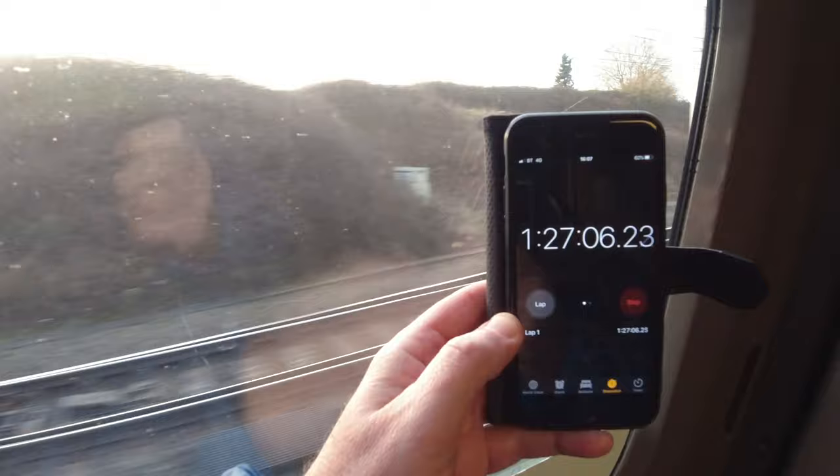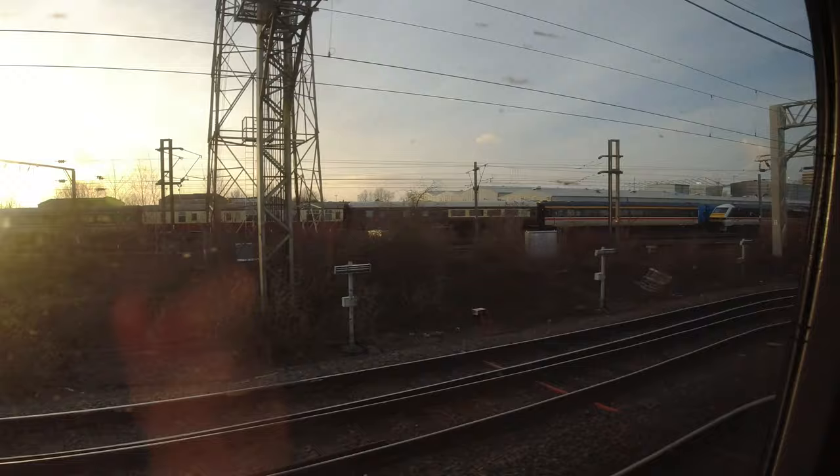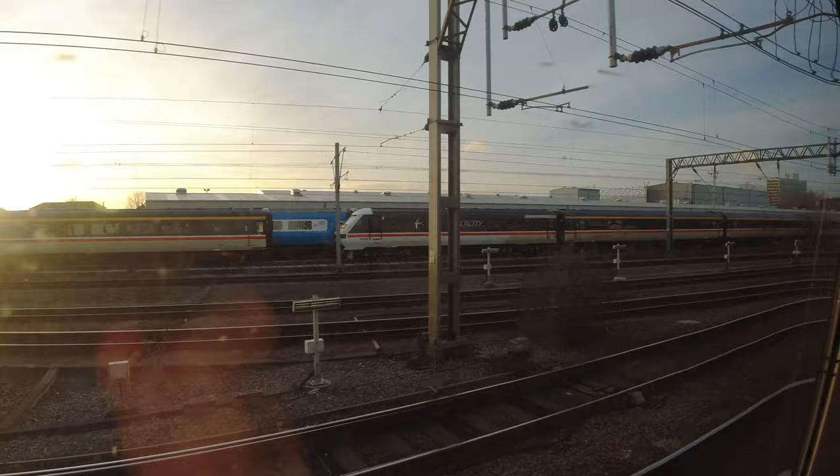Before heading back to my seat, here's a quick look at the shop — which I didn't use today, but it's really good to know they're open for business. On the approach to Crewe it was going to be really close to the target time. I was trying to make another train that would take me back to Shrewsbury, hence my move to the door at this point.